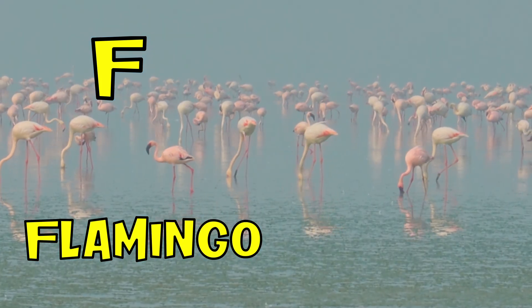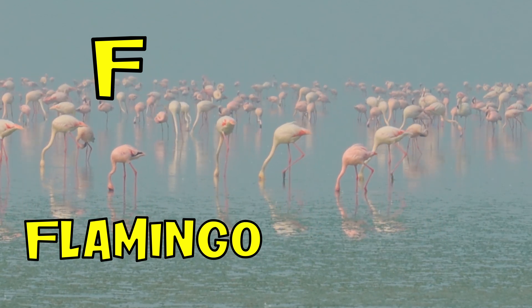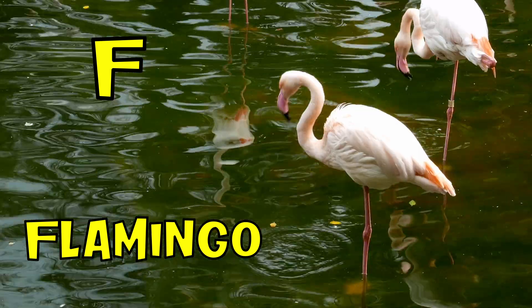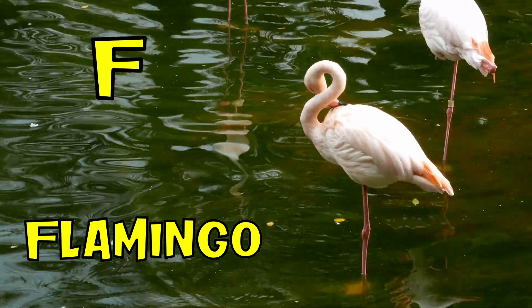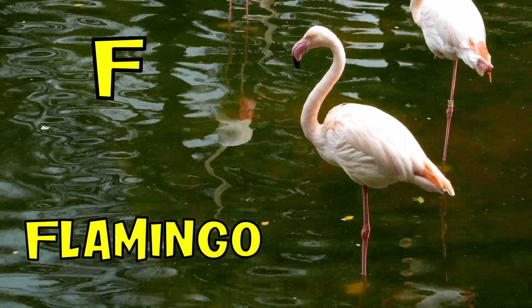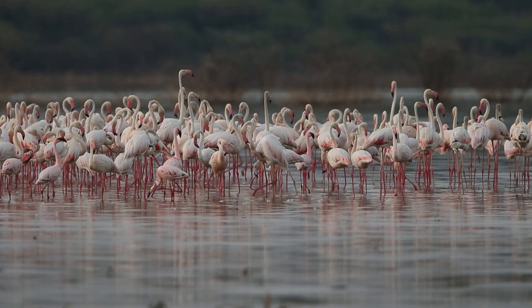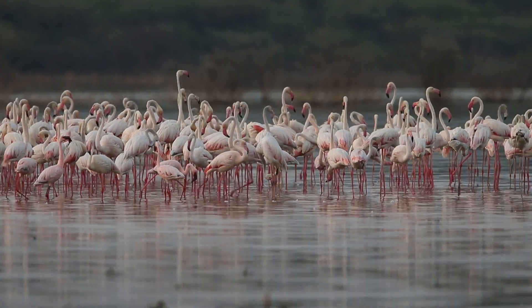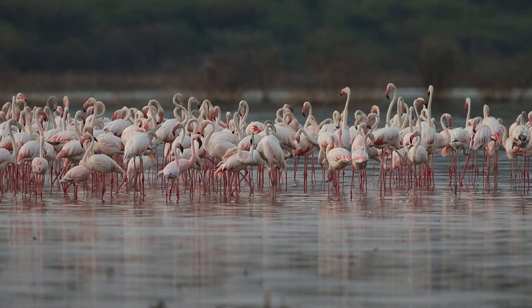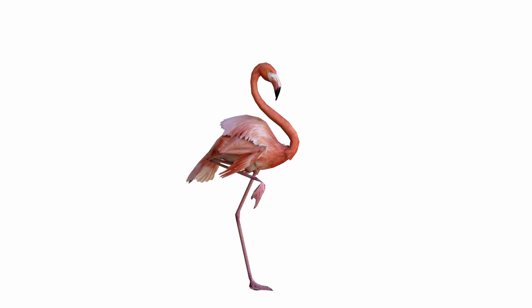F is for flamingo. Flamingos can stand on one foot for long periods of time, even long enough to fall asleep. But why do they perform this balancing act? Research suggests that flamingos use more muscle power when standing on two legs, so standing on one leg may be less tiring.